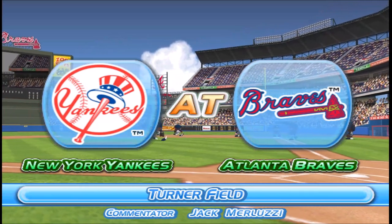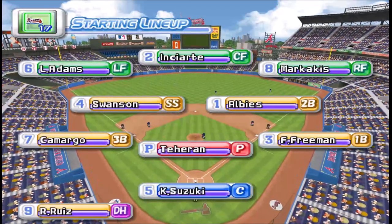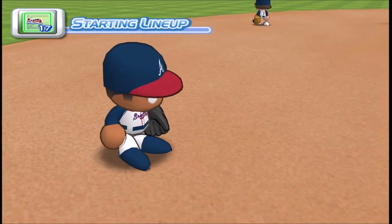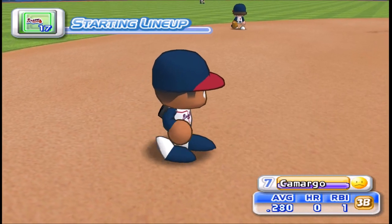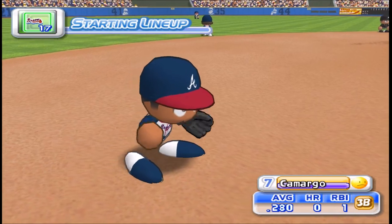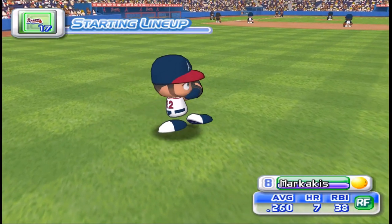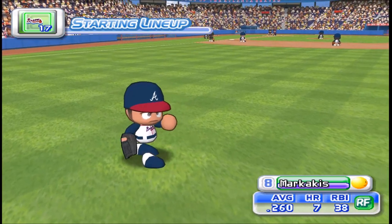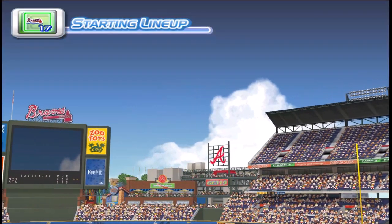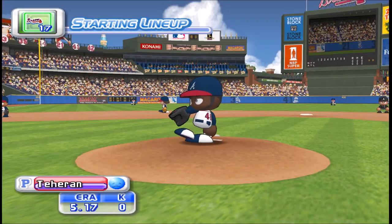And the game gets underway. The Braves will line up this way. Playing third base, Kamakoto. Playing right field, Nick Margekis. Starting for the Braves is Tien.